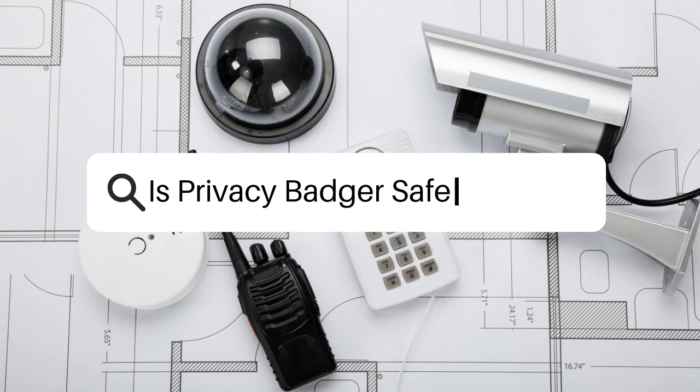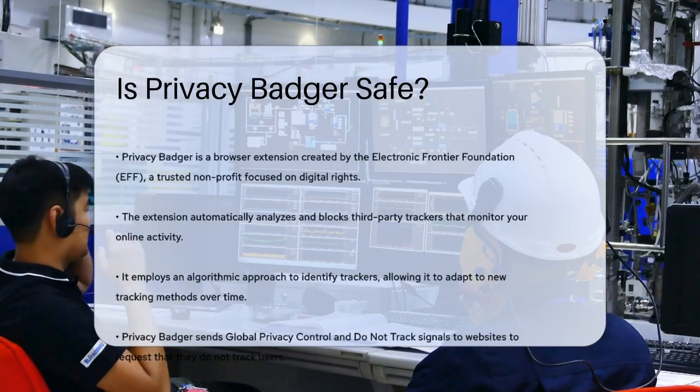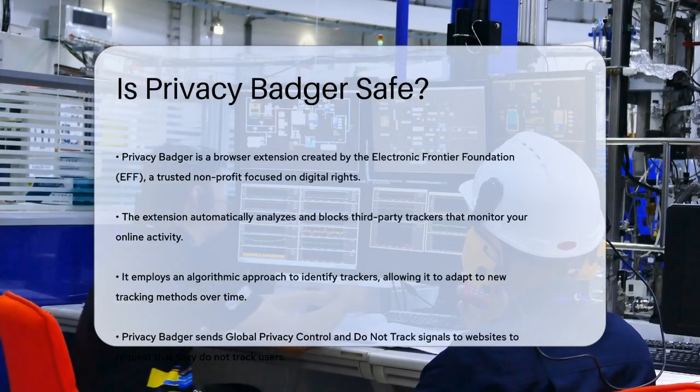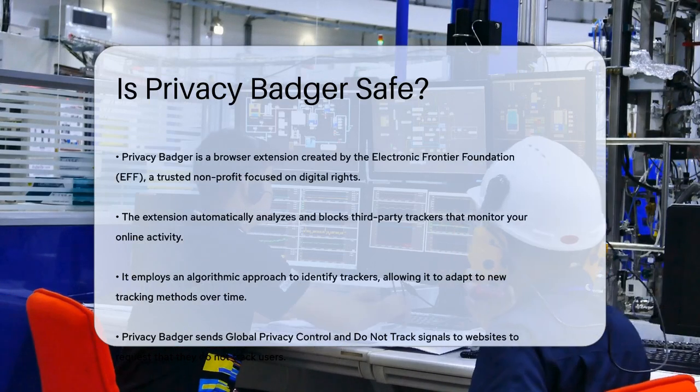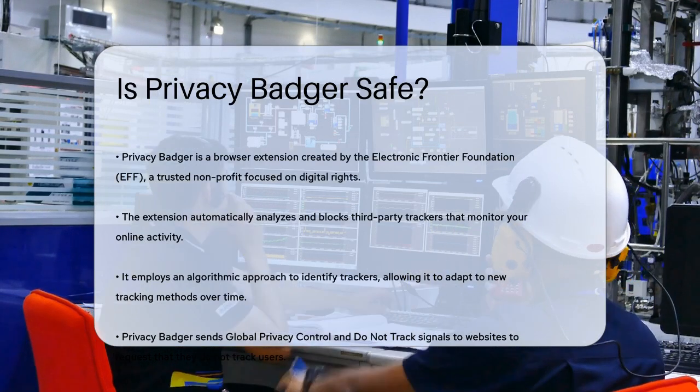Is Privacy Badger safe? If you're considering using Privacy Badger to protect your online privacy, you might be wondering if it's safe to use. Let's break down the details to help you make an informed decision.